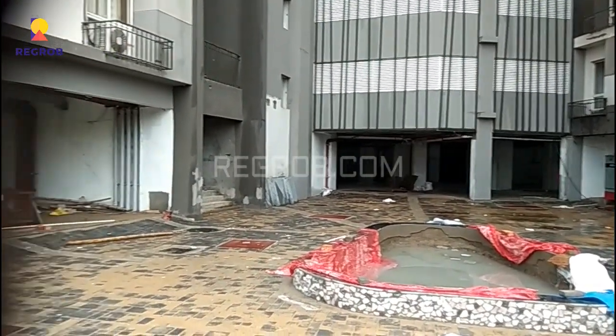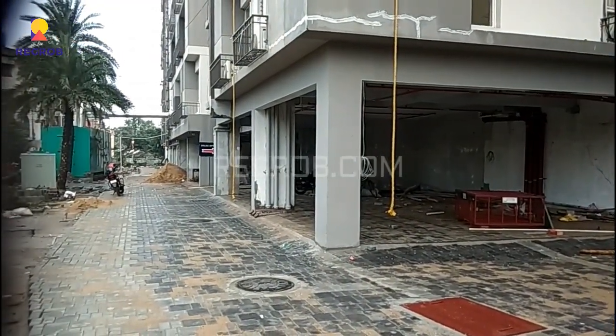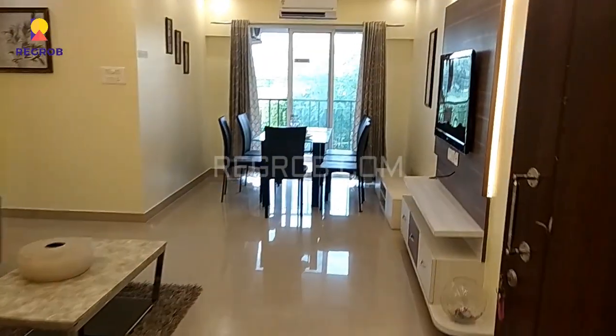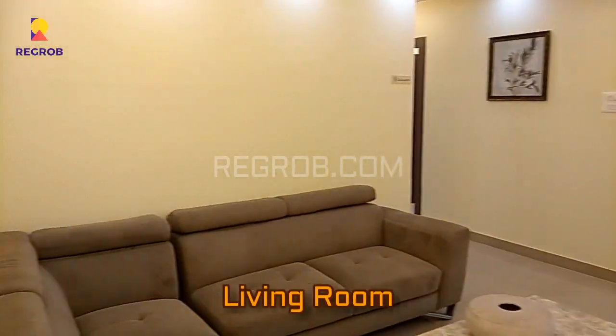The possession of this project will be given in June 2020. Now here we will give you the interior view of a model flat. This is the living room.